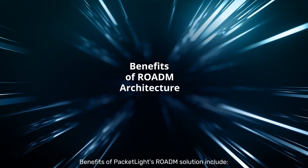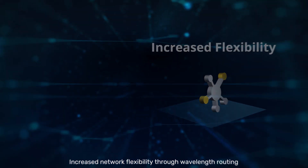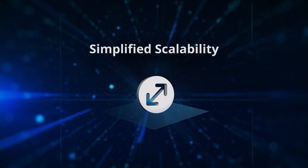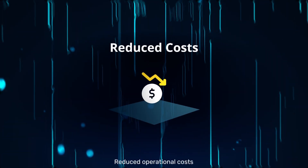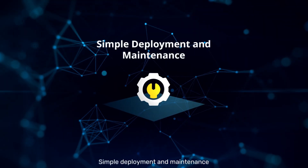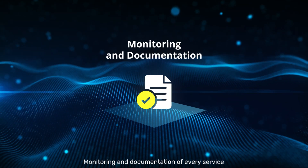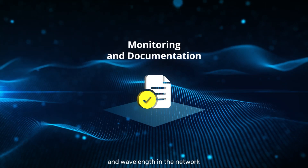Benefits of PacketLite's ROADM solution include: increased network flexibility through wavelength routing, simplified scalability, reduced operational costs, simple deployment and maintenance, and monitoring and documentation of every service and wavelength in the network.